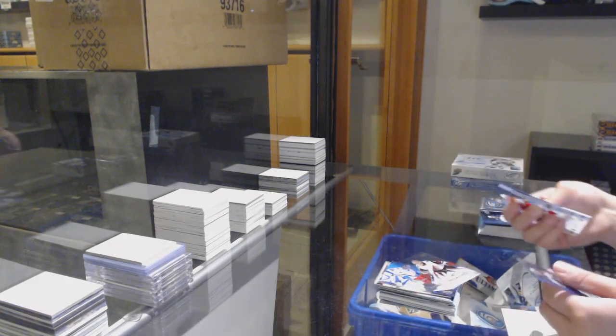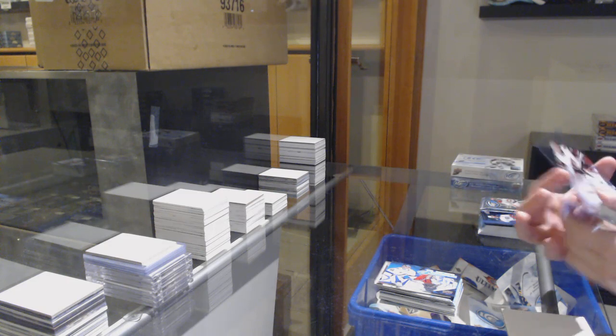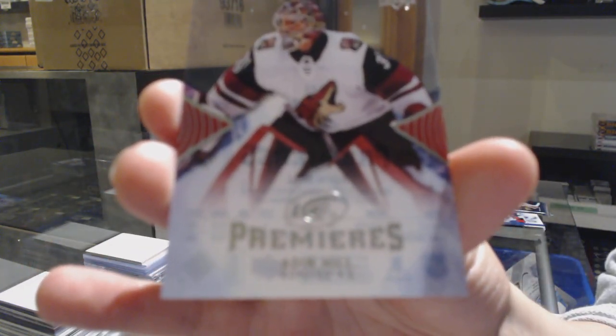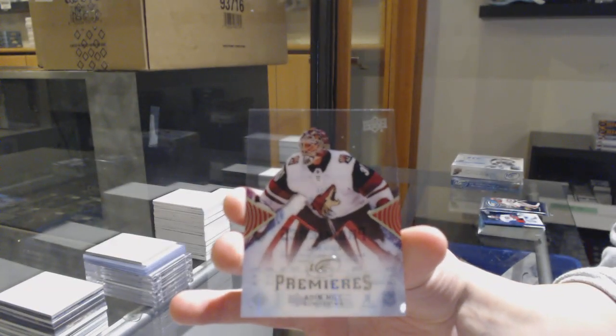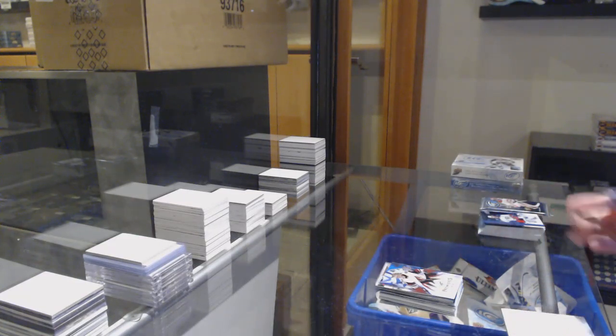Rookie of Aiden Hill, number two. I don't know where the number on Aiden is. I don't think this one's numbered because usually it's on there. Aiden Hill, not numbered, Rookie Premieres.